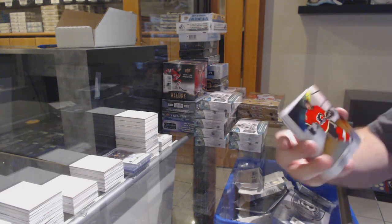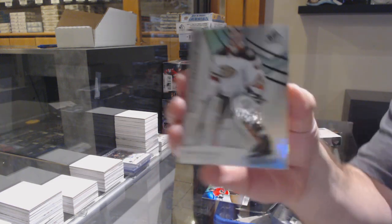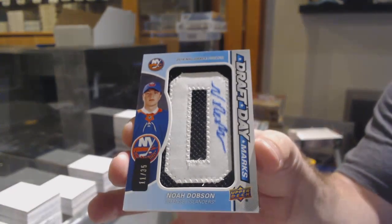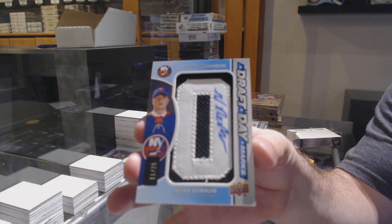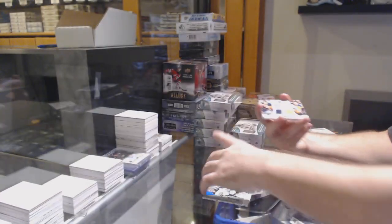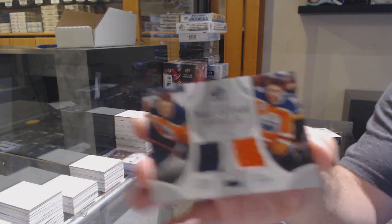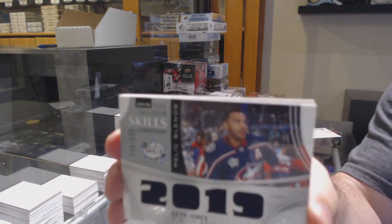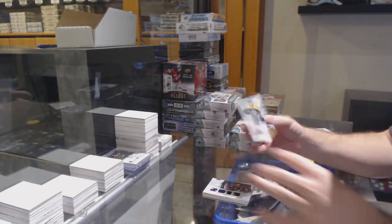We've got for the Calgary Flames, the 106, Johnny Gaudreau. For the Anaheim Ducks, the 292, Kevin Boyle. For the Islanders, number to 35, Draft Day Marks Auto — we've got Noah Dobson. For the Oilers, dual jersey of Dray Seidel and McDavid. We've got a Relic Blends jersey for the Blue Jackets, 125, Seth Jones. And for the Boston Bruins, Carson Kuhlman.